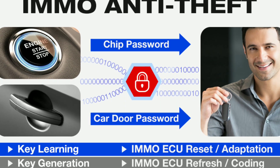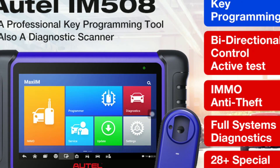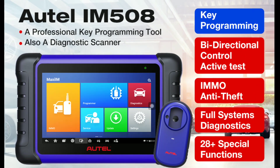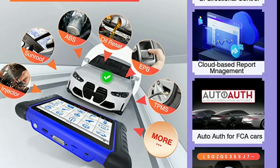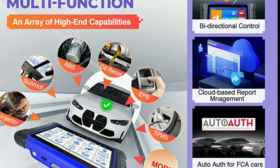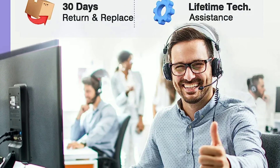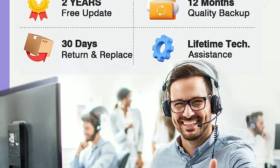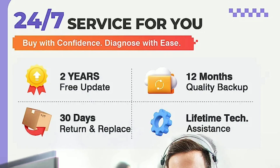We were also impressed by its ability to clear trouble codes and perform active tests. The Autel IM508 supports advanced functions like oil reset, EPB (electronic parking brake) service, SAS (steering angle sensor) calibration, and more. It also offers a built-in Wi-Fi module for easy updates and a built-in rechargeable lithium polymer battery for portable use.